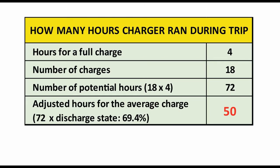Let's look at the first line of this chart. When a battery is completely empty, it takes four hours to recharge it. During the trip there were 18 charging sessions. When we multiply four hours by 18 charging sessions, we get a potential of 72 hours — the number of hours the charger would have worked if the batteries had been completely emptied each time. But most of the time the batteries had been only partially emptied. So to estimate the number of hours adjusted for full charges, we multiply the potential hours (72) by the average discharge state (69.4%), which gives us 50 hours of charging power.